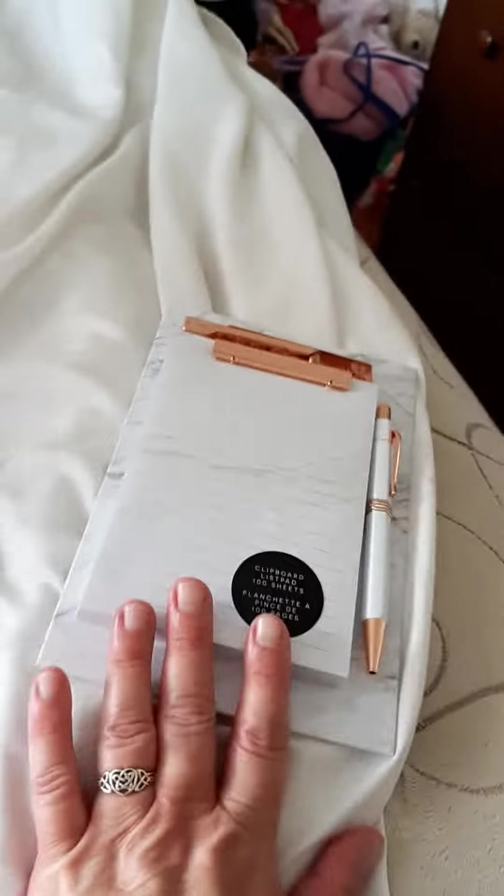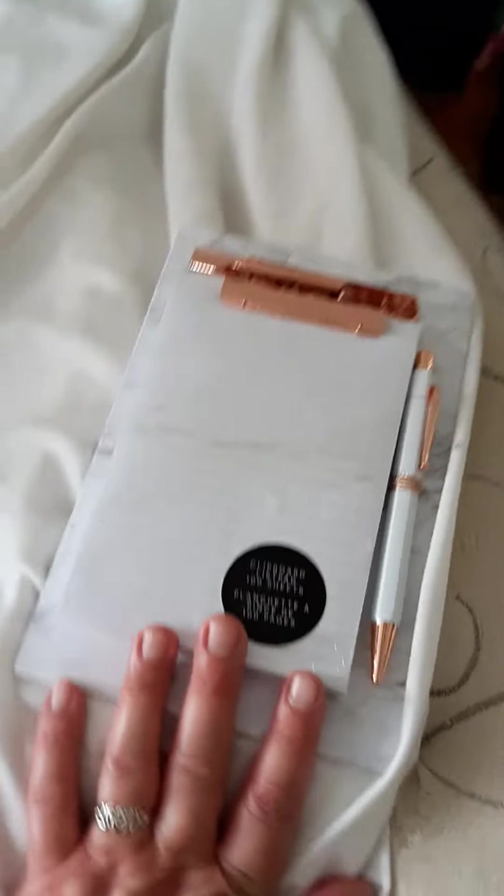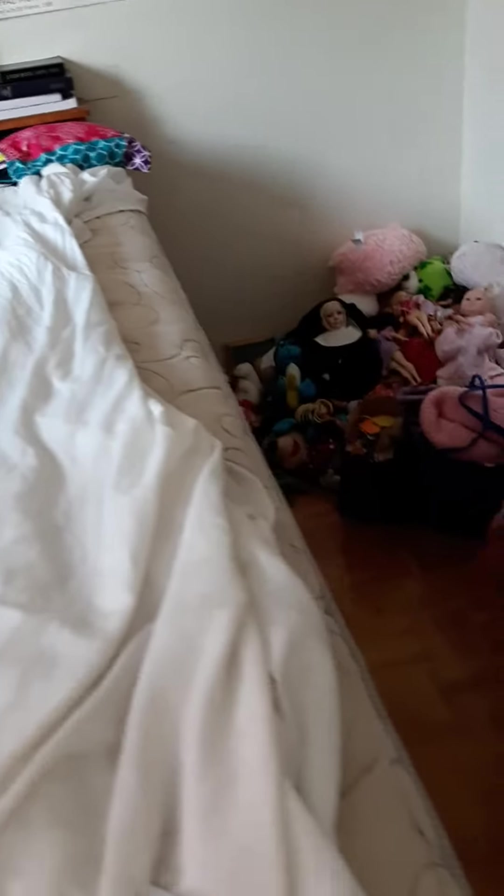I got a little collection of stuff I got, like this cardboard novelty suitcase I got from Chapters. Matching set. Anyways, thanks for letting me share. Bye.